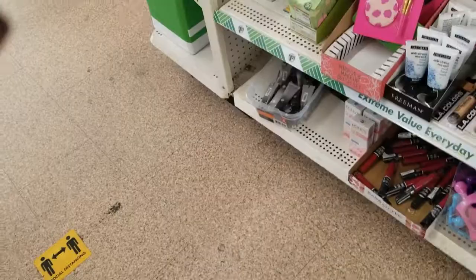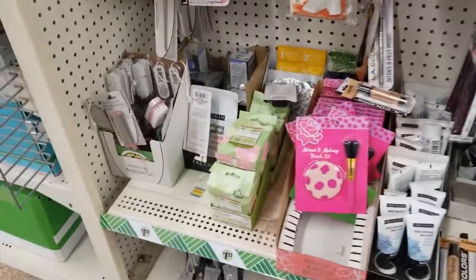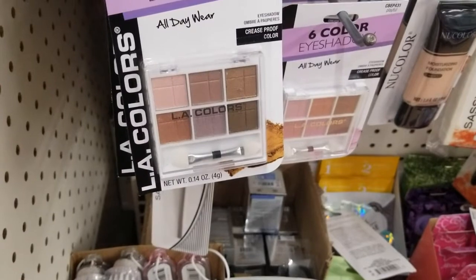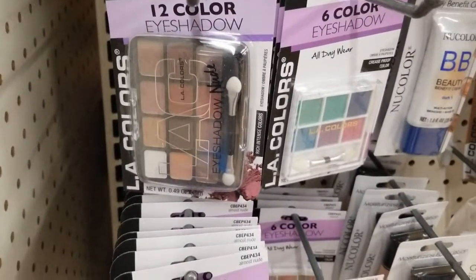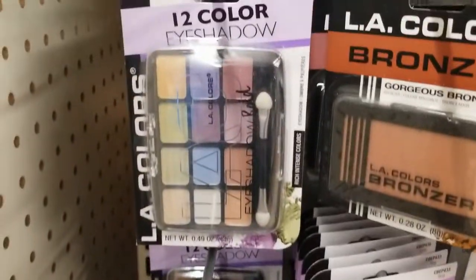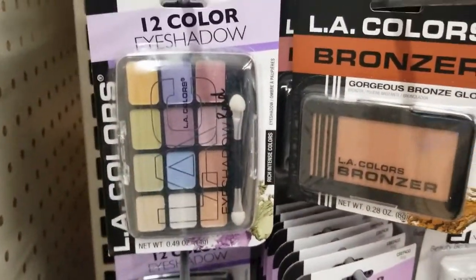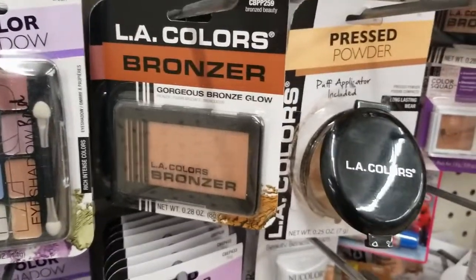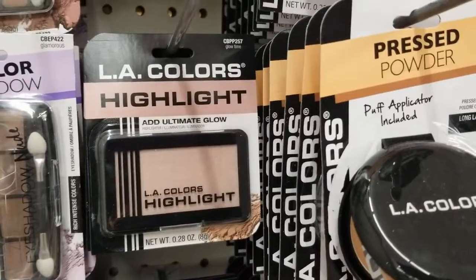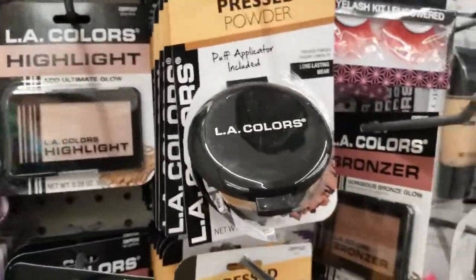All right, beauty section! Let's see what kind of eyeshadow they have. They have this LA Color six-shadow Island, six-color eyeshadows. They have the 12-color one with the browns, the colorful ones, and a mixture with 12 in there — it comes with a little brush. And this bronzer for a dollar, guys, that's a good deal. The LA Colors highlighter and pressed powder.